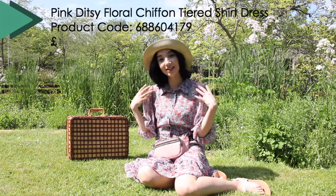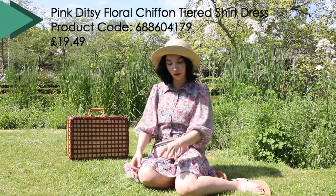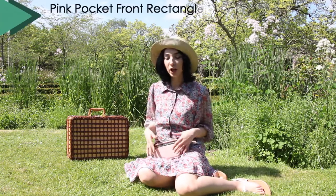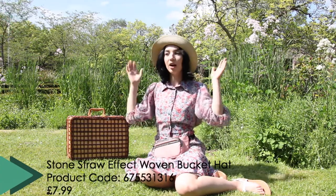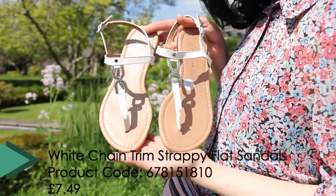So I have a DC dress that looks like a shirt up here, and don't worry, it's not going to be see-through because you have something under it to make sure you're all covered. I paired it with a bum bag to make sure you have your phone and keys, in a pink colour to match your dress. I also have the woven hat to protect me from the sun and some white sandals, perfect for these summer days.